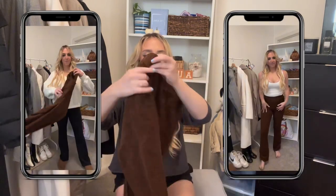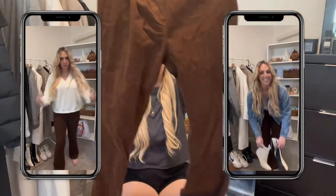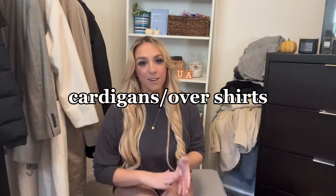This next pair are corduroy flares from Amazon — really cute and such a fall staple. I'll link them on my storefront. You can wear these with a sweater, a tucked-in black top, or layer with them. They're a really cool way to dress up an outfit.